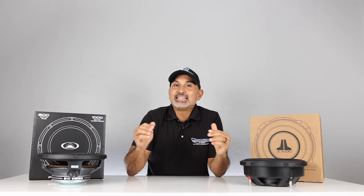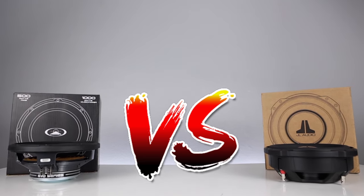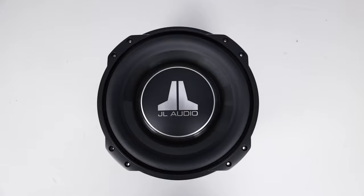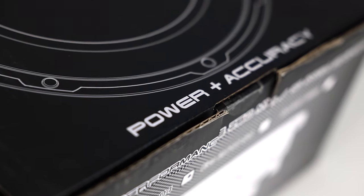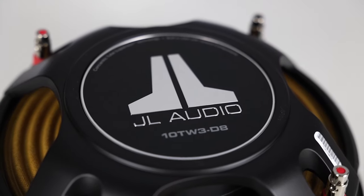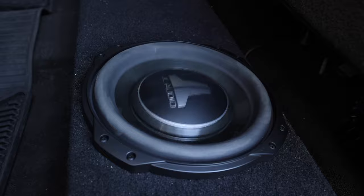Hey, what's up fam? It's Josh here from Breakers Stereo and Performance. And in this episode of Versus, we take the king of thin line woofers, the JL TW3, against Audio Mobile's Evo 10. Can this small boutique brand take on one of the largest car audio companies in the world when it comes to one of their most popular categories — low profile woofers?